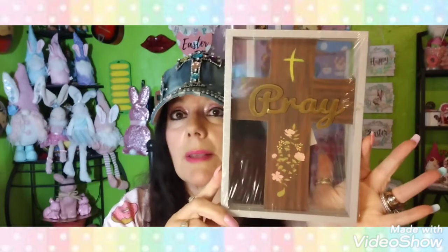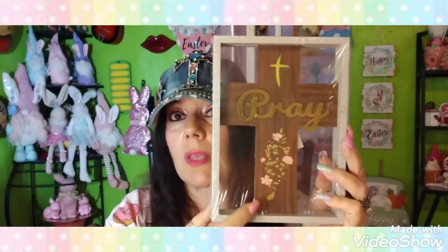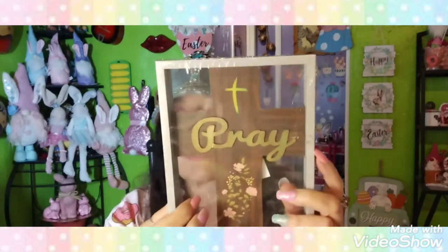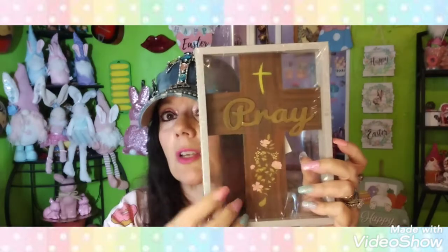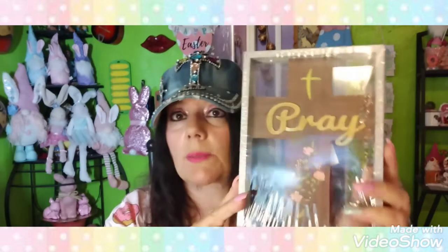I found this sign — it was a wish list item. I'm going to put it by my son's ashes. It says 'Pray,' and we pray over his ashes all the time. It looks masculine to me. It's not glass — just plastic — but it's really nice for $1.25.